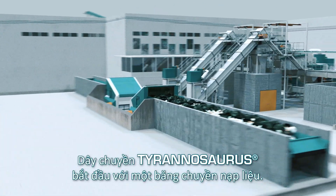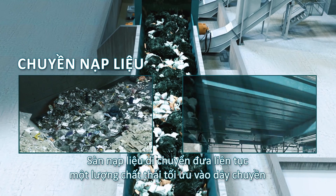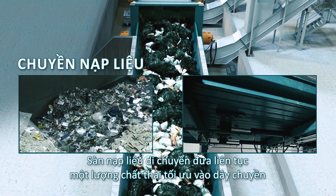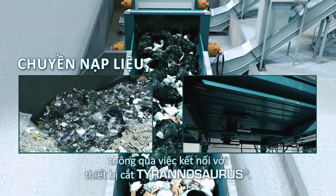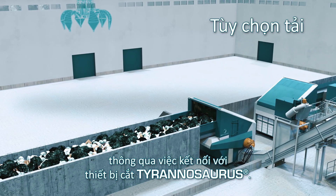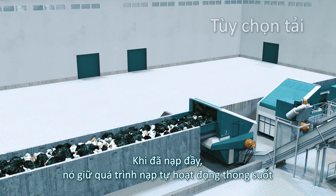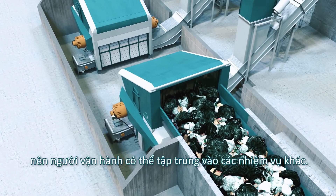The Tyrannosaurus process starts with a step feeder. Its moving floor continuously feeds an optimum amount of waste into the process as it communicates with the Tyrannosaurus shredder. Once fully loaded, it keeps the process automatically well-fed and the operator can focus on other tasks.